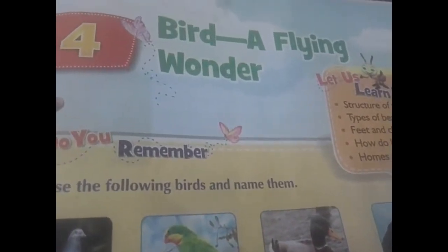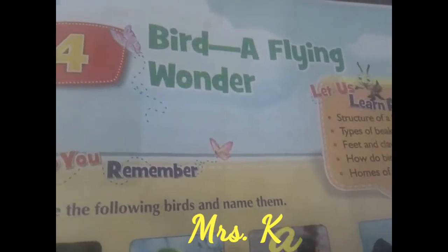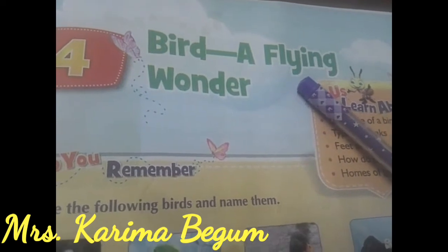Hi children, how are you? Hope you all are fine. Welcome back to our science class. 4th lesson — Bird: A Flying Wonder.